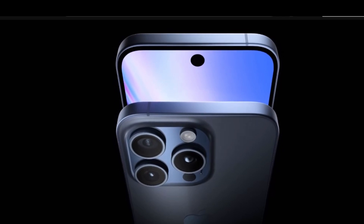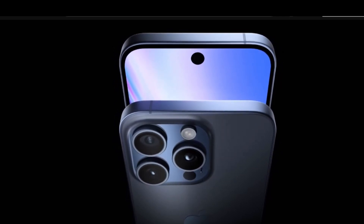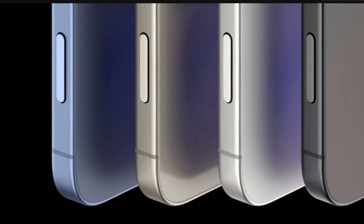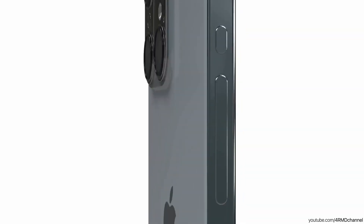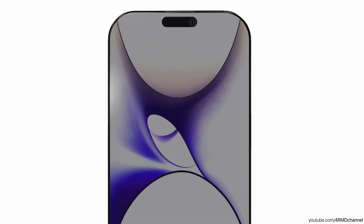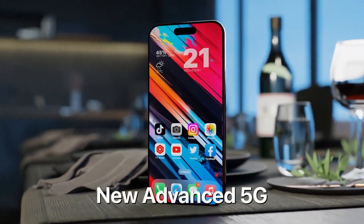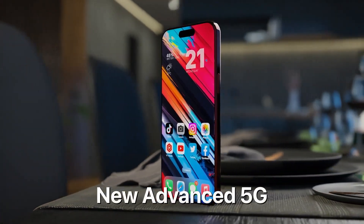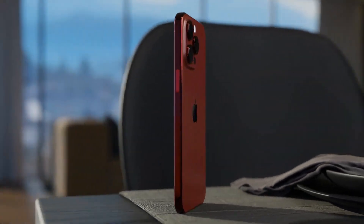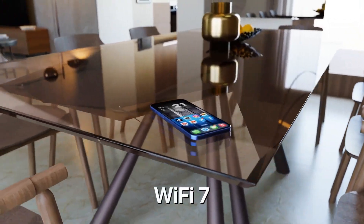Although significant design modifications are not expected, there have been reports that a punch-hole design will be used on all models and that a capture button will be added for instant video capturing capabilities. It is also anticipated that the USB Type-C port would remain active. When the iPhone 16 series enters stores later this year, these improvements should provide Apple users with an even more potent and immersive smartphone experience.